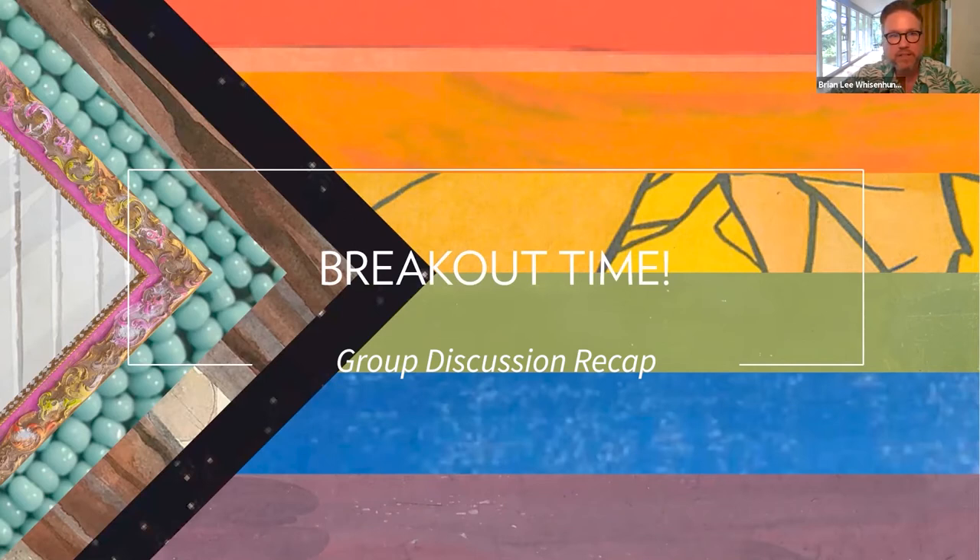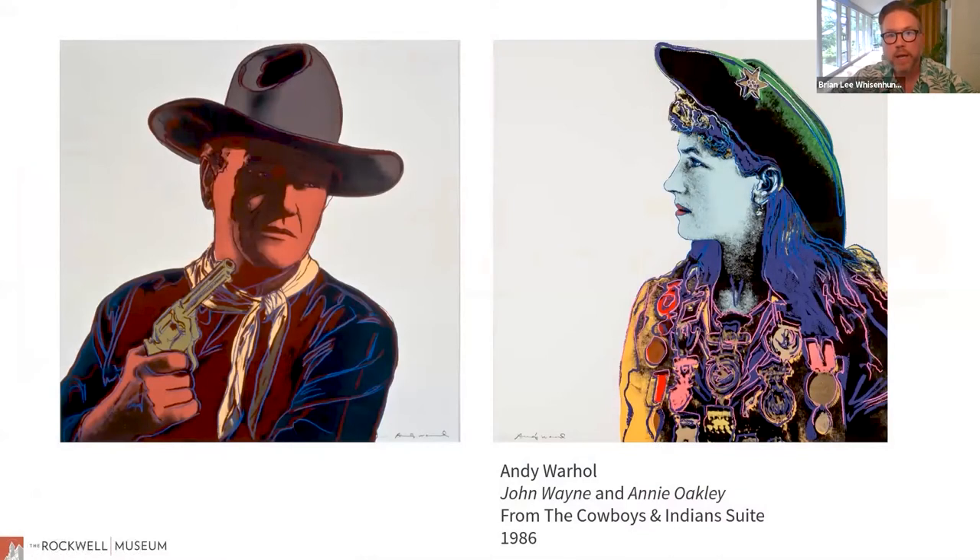Thank you all for leading those conversations. I'm going to share a couple of works from the Rockwell's collection and test some of these ideas. We have in the Rockwell collection a suite of prints by Andy Warhol — actually the last series he did right before he died, called the Cowboys and Indians Suite. This is John Wayne and Annie Oakley from that set — a mix of imagery that is both real and fictional. Within the art world it's very well known that Warhol was gay, but a lot of his artwork was not necessarily overtly queer in subject matter.